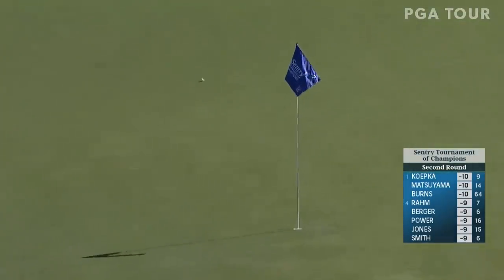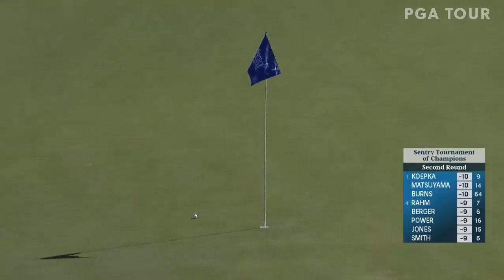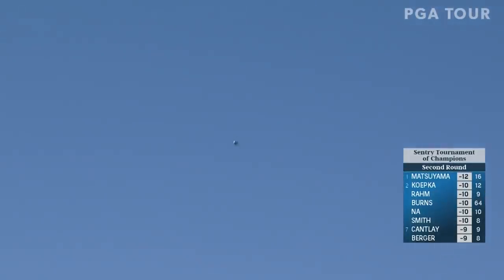Down the hill, fighting back after a tough start to his round. That's another good one there — and getting better. Landed right on that down slope. Cameron Smith laid well back with his second shot at 9, so he's got a third from just under 70 yards.